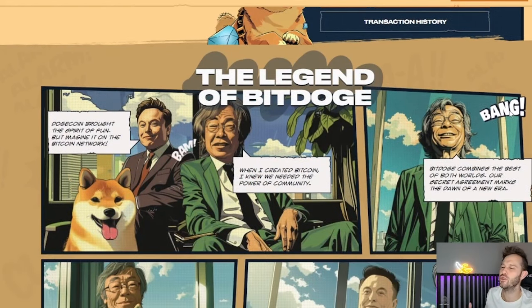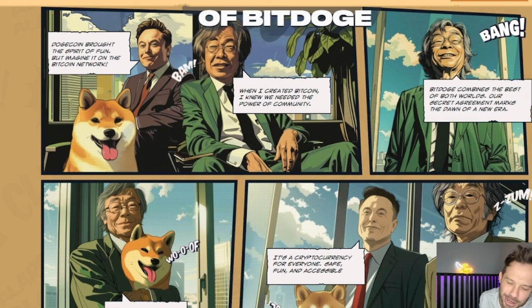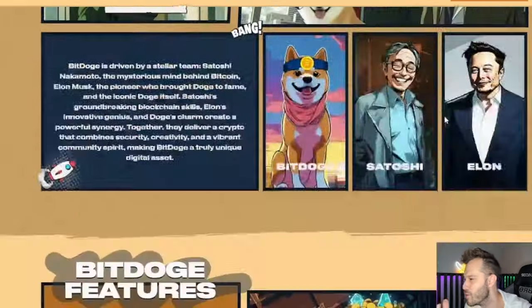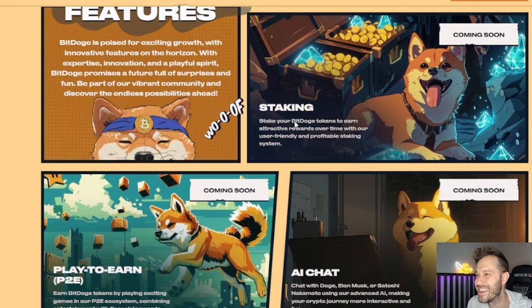You can really see that these guys have spent a lot of time creating an awesome website. The legend of BitDoge — Elon Musk and Satoshi joining forces — Elon Musk with his Dogecoin, Satoshi with his Bitcoin. It says: 'When I created Bitcoin, I knew we needed the power of community. BitDoge combines the best of both worlds. Our secret agreement marks the dawn of a new era.' BitDoge promises a future full of surprises and fun — be a part of our vibrant community.